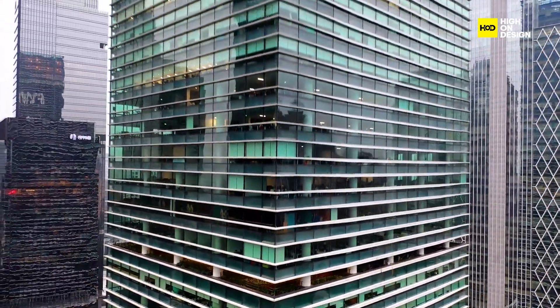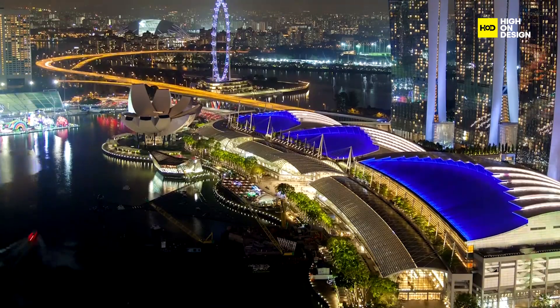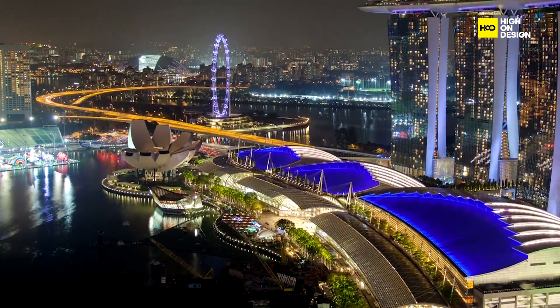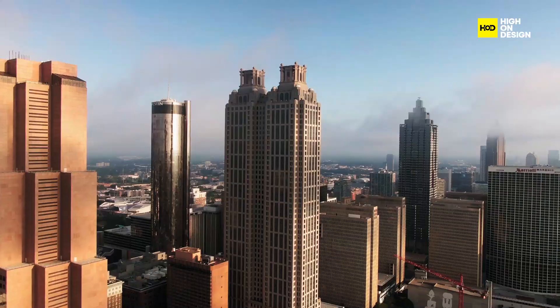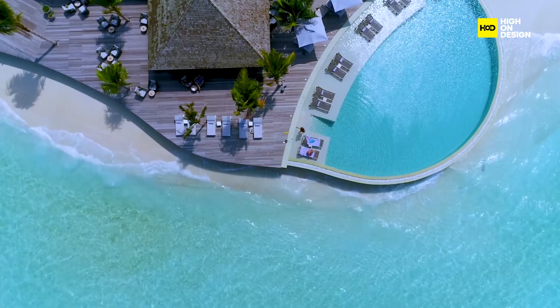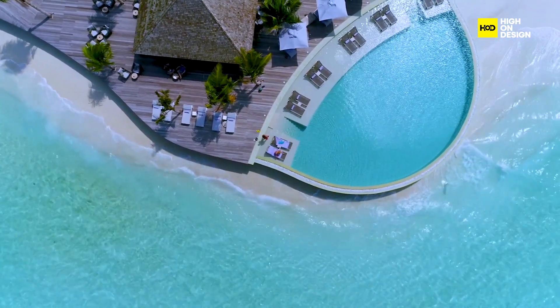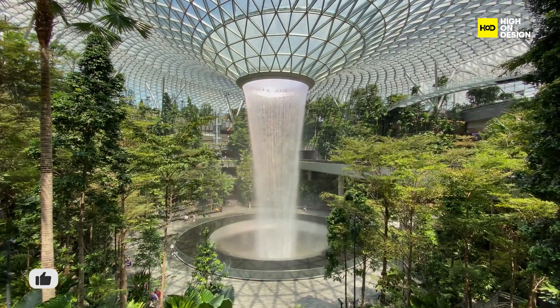Today, we're going to embark on a journey that's part architectural wonder, part sci-fi adventure, and a lot of fun. Get ready, because the architecture of tomorrow is anything but concrete. From towering skyscrapers that make the Eiffel Tower look like a toothpick to eco-friendly homes that could give Tony Stark's mansion a run for its money, this is your ticket to a world where architectural innovation knows no bounds.